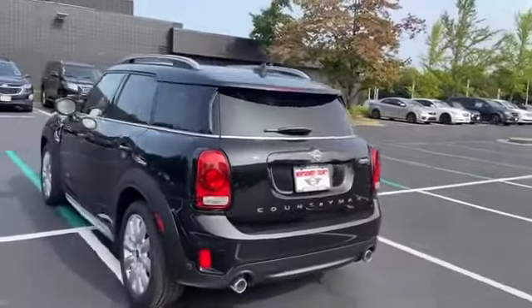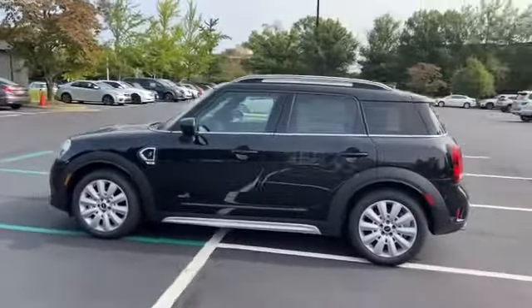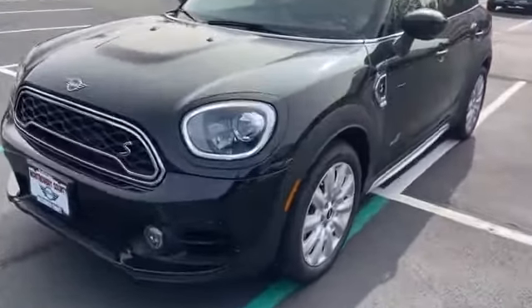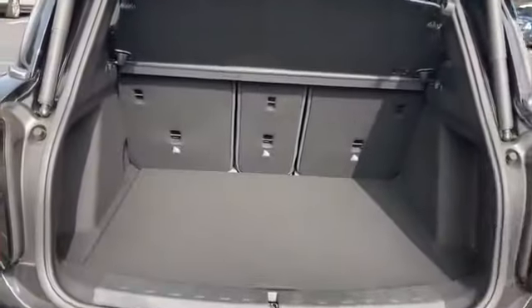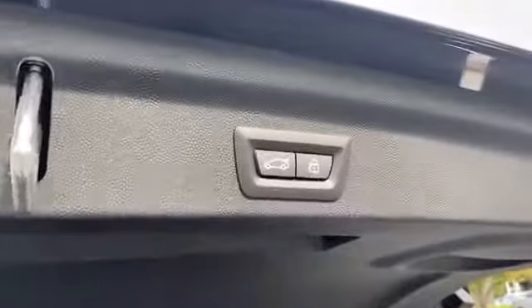Passenger side airbag sensor, adjustable steering wheel, traction control, power side view mirrors, variable speed intermittent wipers, air conditioning, ABS, power locks, heated front seats, front side airbag, four-wheel disc brakes, tire pressure monitor. Stop by for a test drive and feel the difference.